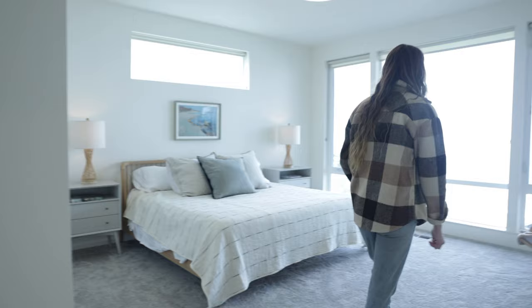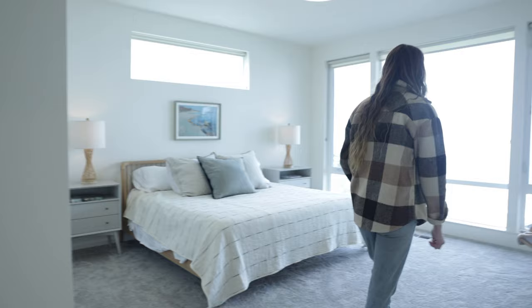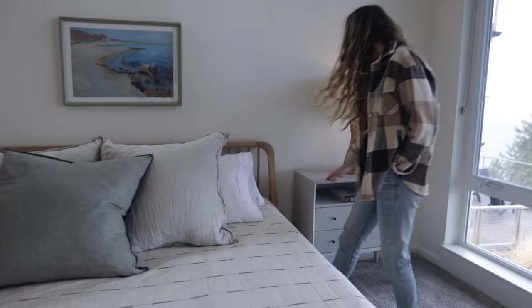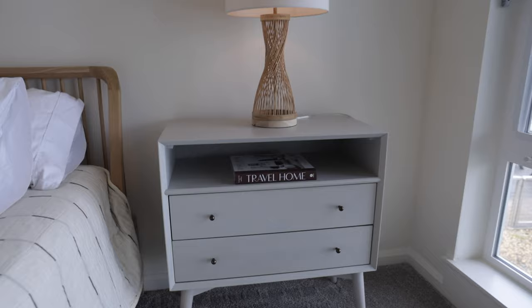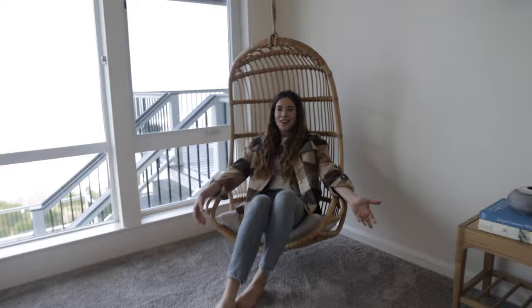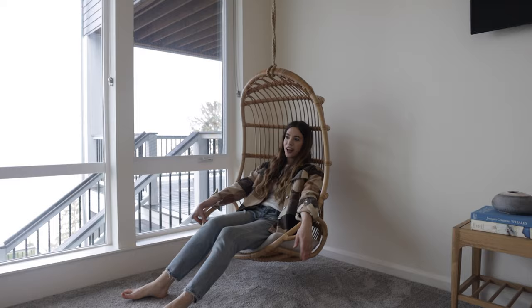Come on in and check out one of the first bedrooms. This is called the Wave Room and we've got a king size bed in here. I absolutely adore the styling - I love all of the mixed woods with the beach-toned wood. There's seriously the best books in every room. And we've got this amazing swinging chair where you can just sit and look out at the amazing view.